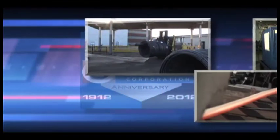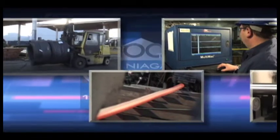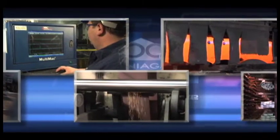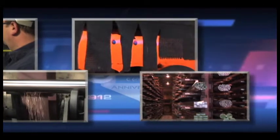Step-by-step, process after process, you'll see we boast state-of-the-art equipment from multiple facilities, all working together to meet your end-product demands and deliver the cold-finished steel bars you need — all from a single source with a 100-year history of excellence.